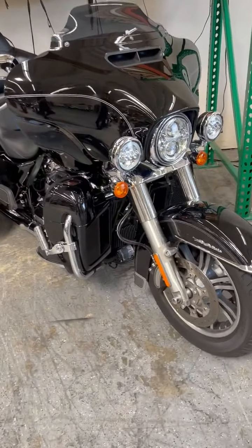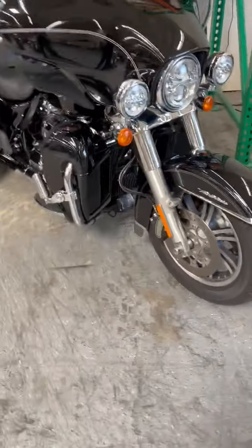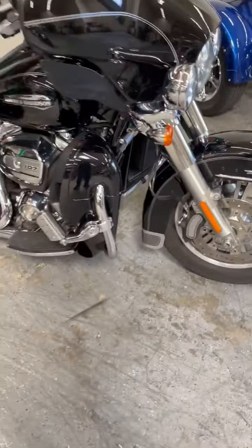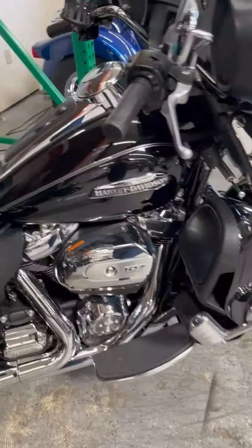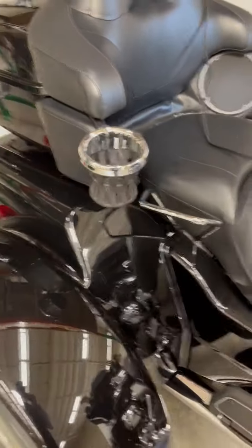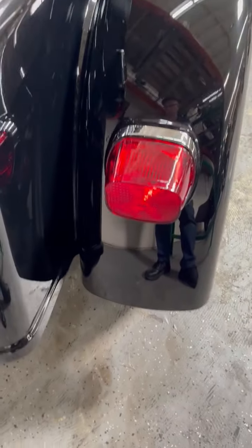Hi folks, this is Harvey with Biggs Harley-Davidson. We have a beautiful Tri-Glide here — beautiful Harley Tri-Glide 107 motor, all the amenities, cupholders, rack in the back for luggage. Gorgeous bike.